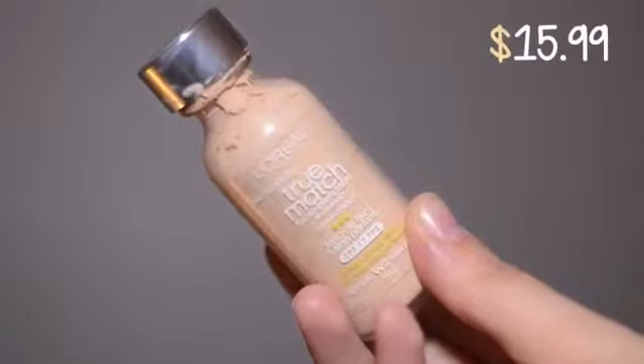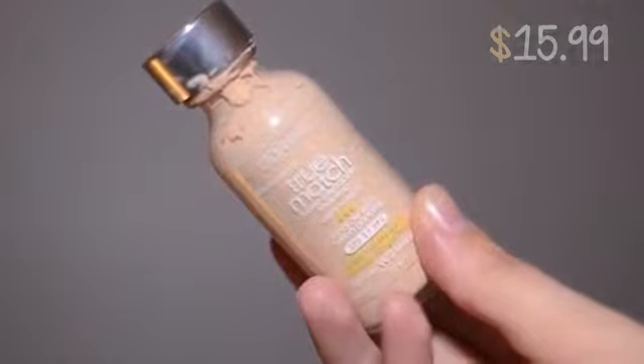Next I have a new foundation. I cannot believe I haven't tried this until just recently because it's been on the market for such a long time. I finally decided to try it because I'm completely obsessed with Nicole Guerrero and her videos, and this is the foundation she uses. She has oily skin like I do. It's the L'Oreal True Match Foundation — just the original one. My shade is W2, the second warm-toned shade, because I'm very yellow undertone.